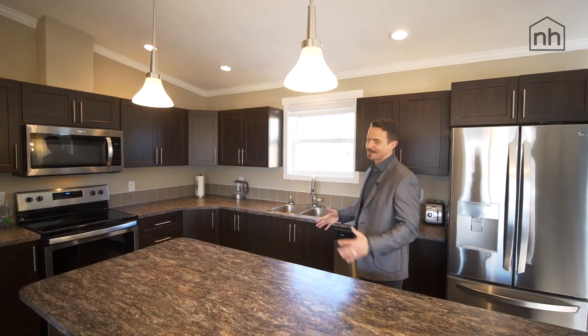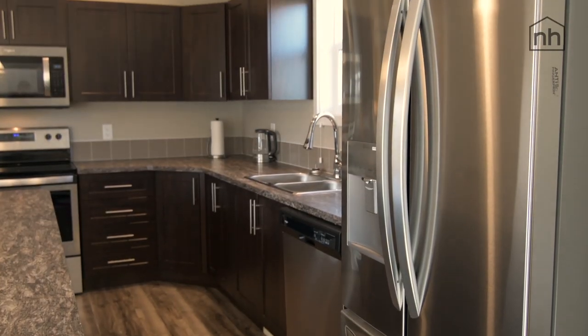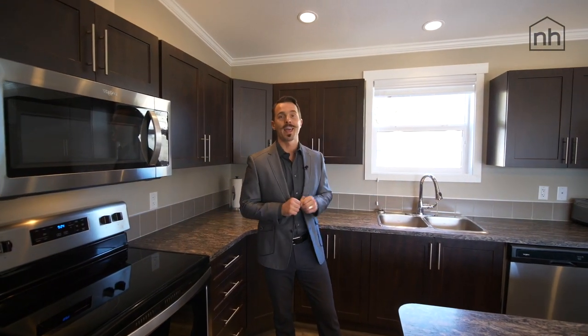Beautiful brand new kitchen. Check this out — an island comfortably sits three to four people. We have a brand new stainless steel appliance package from Whirlpool, soft-close cabinetry. And if you love cooking, you will be in heaven.